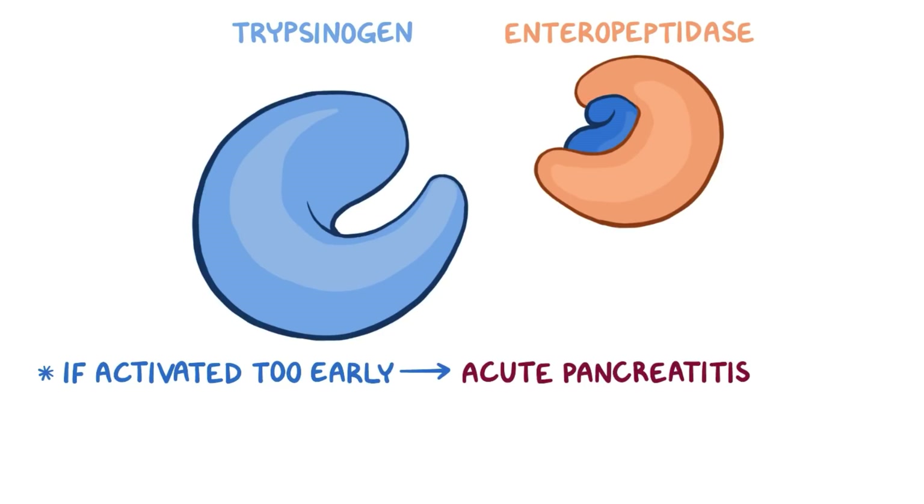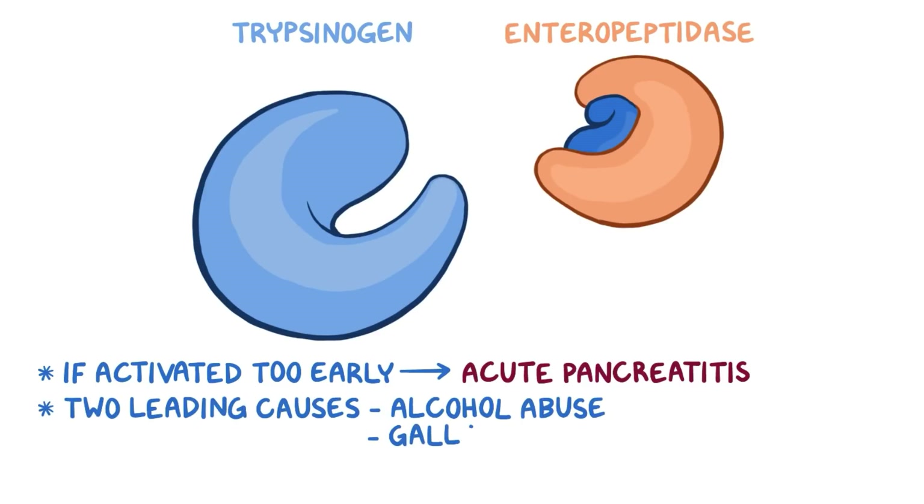This might happen as a result of any injury to the acinar cells, or anything that prevents the normal secretion of the proenzymes into the duodenum. The two leading causes of acute pancreatitis are alcohol abuse and gallstones.